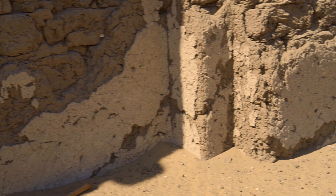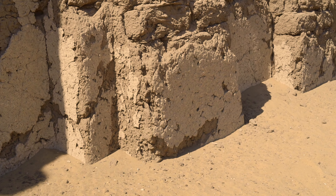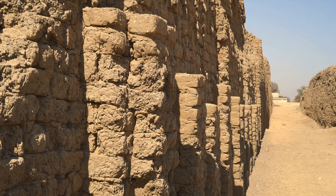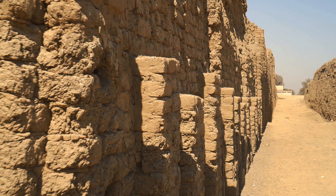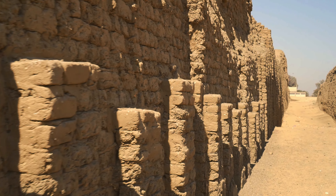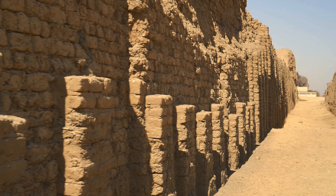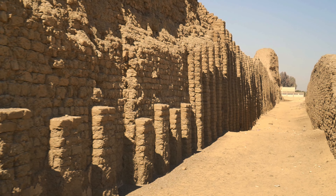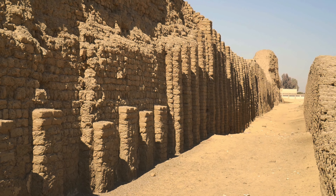Although it resembles a defensive structure, it's not. It was actually part of the Kasakemu funerary complex. Kasakemu reigned 18 years as the last ruler of the 2nd dynasty in the 27th century BC. He was the father of the famous Djoser, the first ruler of the Old Kingdom.